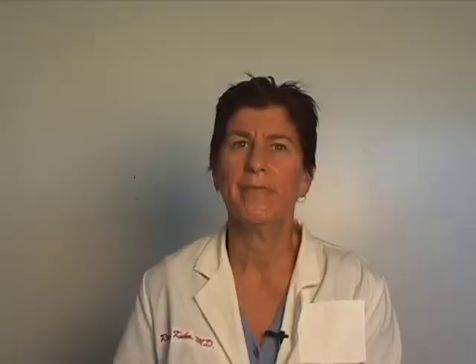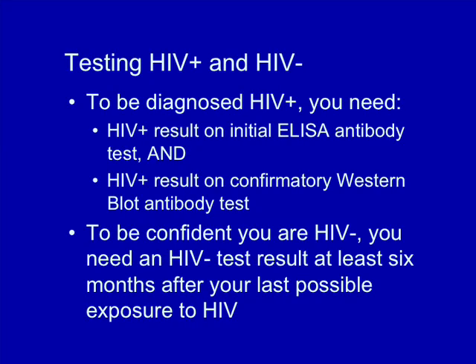How do HIV tests work? HIV tests attempt to determine if you've been infected with HIV, the virus that causes AIDS. The most widely used tests look for antibodies to HIV in your body. To keep the risk of an incorrect result as low as possible, you will normally have to be tested twice — once with an initial ELISA test, then a second time with a Western blot if the ELISA's result was positive, before you are given a diagnosis of being HIV positive. To be certain that you are HIV negative, you will have to test HIV negative at least six months after your last possible exposure to HIV.